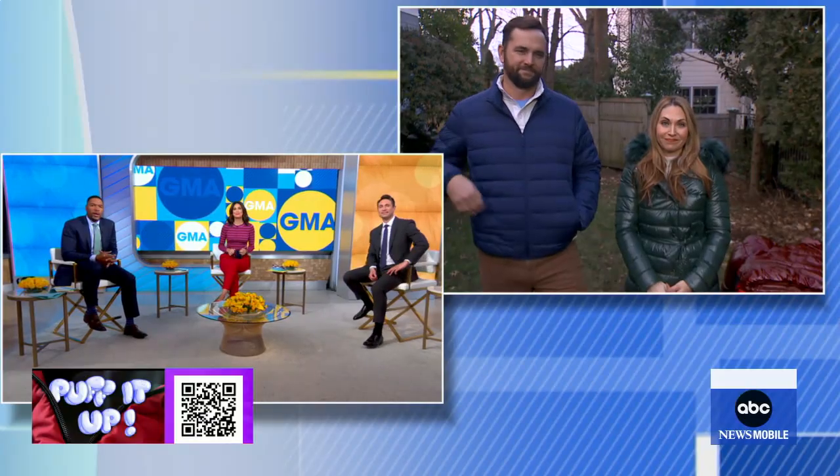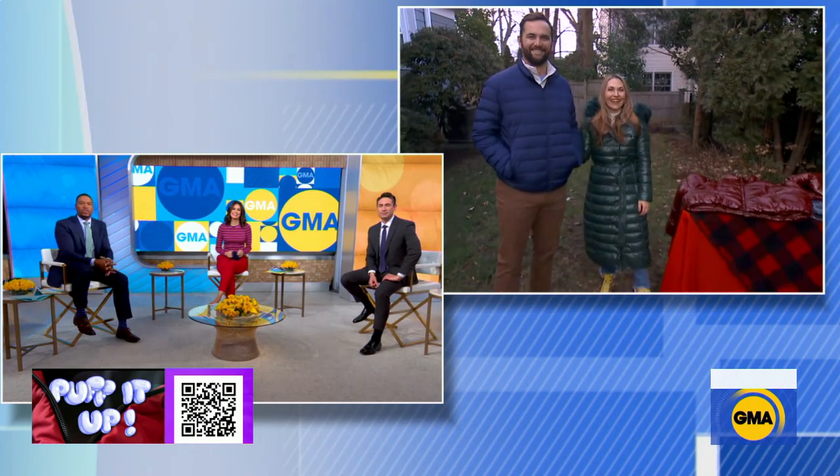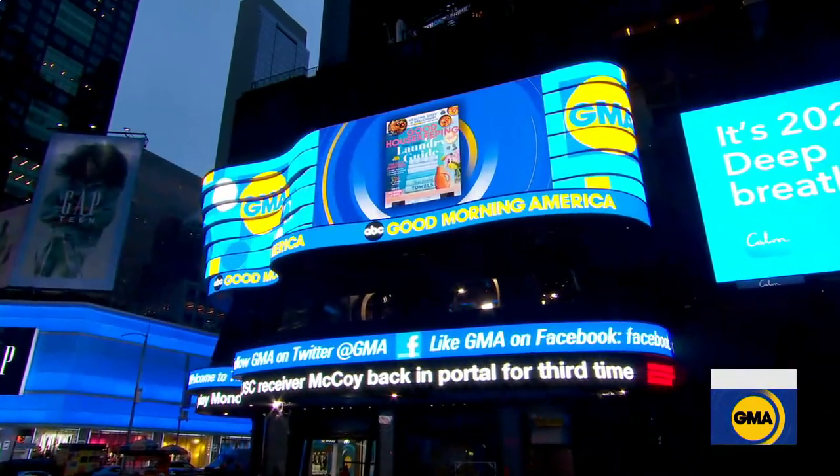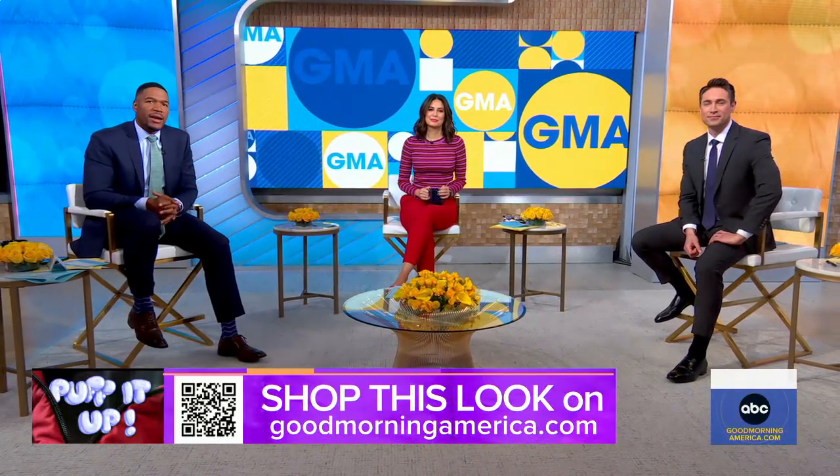Thank you Lori Bergamotto, and thank Nick as well — we appreciate it. Have a great weekend. Good Housekeeping's latest issue is available on newsstands now. Don't forget to shop these coats using the QR code on your screen or go to goodmorningamerica.com.